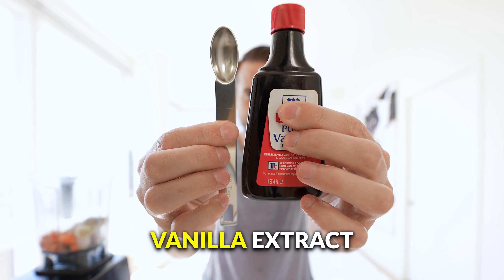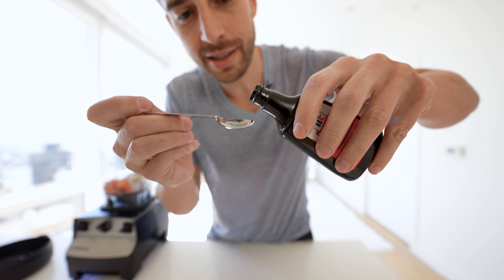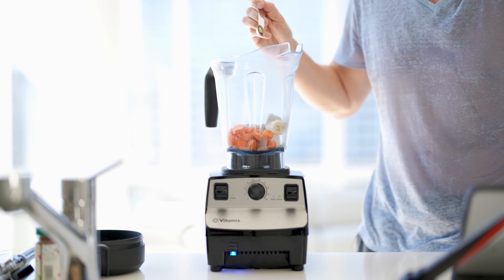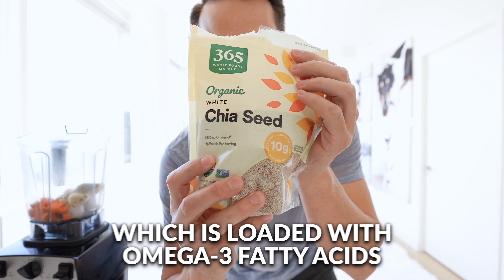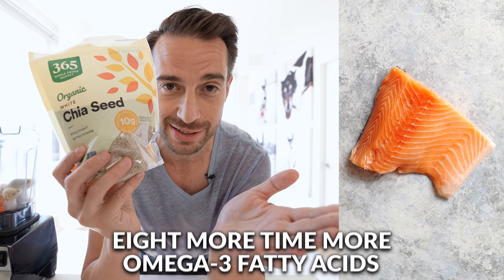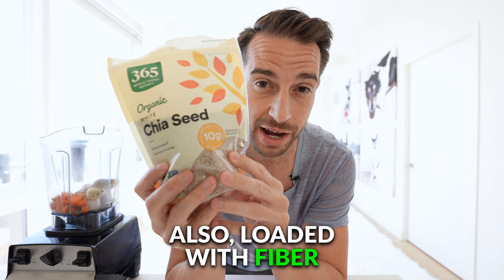Half a teaspoon of vanilla extract. Next up, this superfood which is loaded with omega-3 fatty acids — eight times more omega-3 fatty acids compared to salmon, ounce for ounce. It's also loaded with fiber.